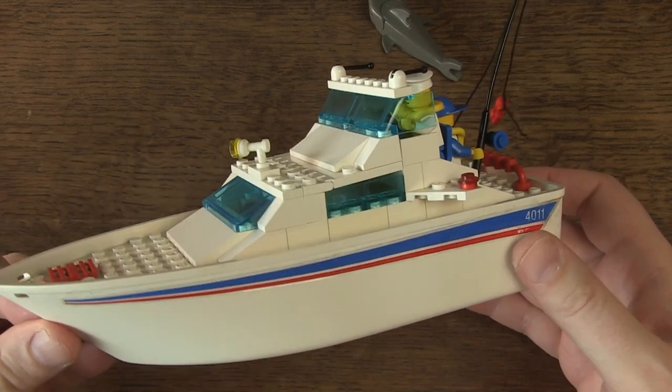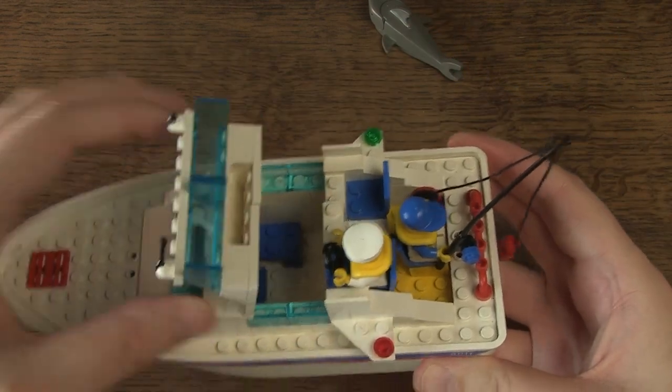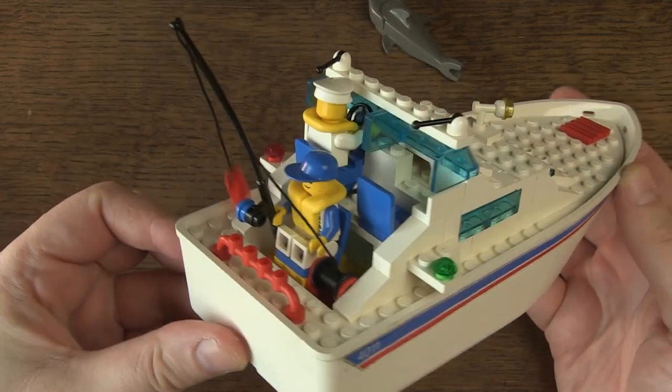After half an hour of building I have this beautiful result. This is now the fourth boat in my collection, and I think it would be a good idea to take it out for a spin.